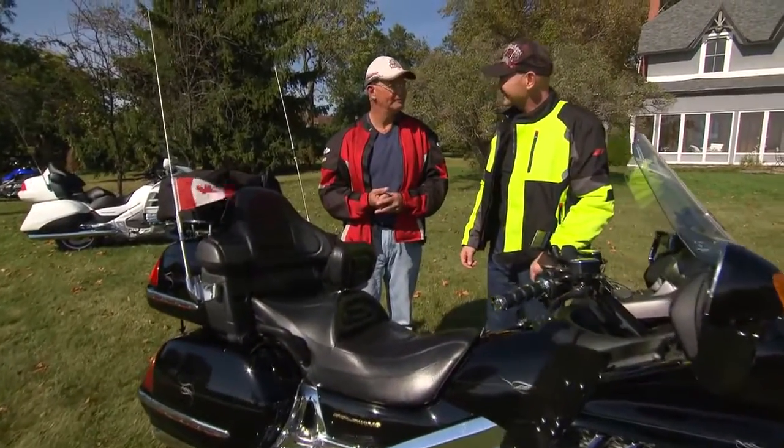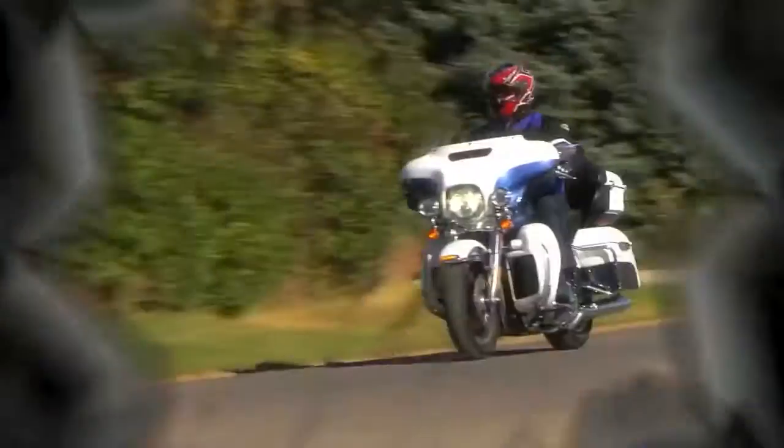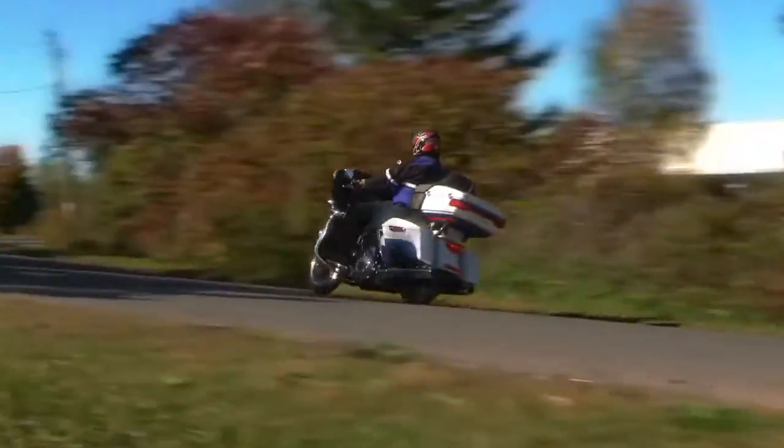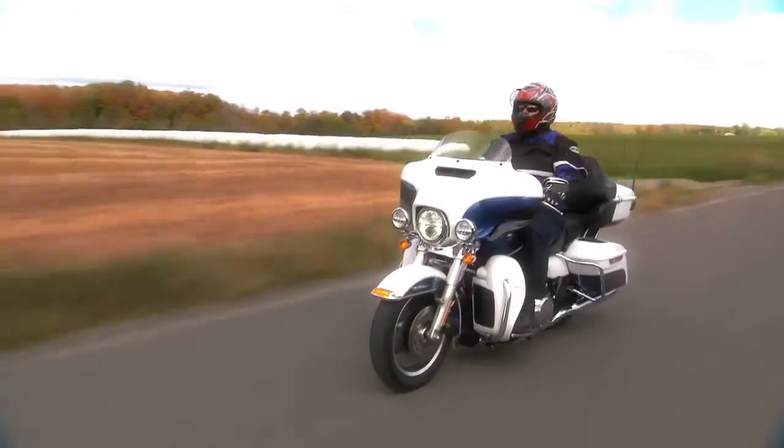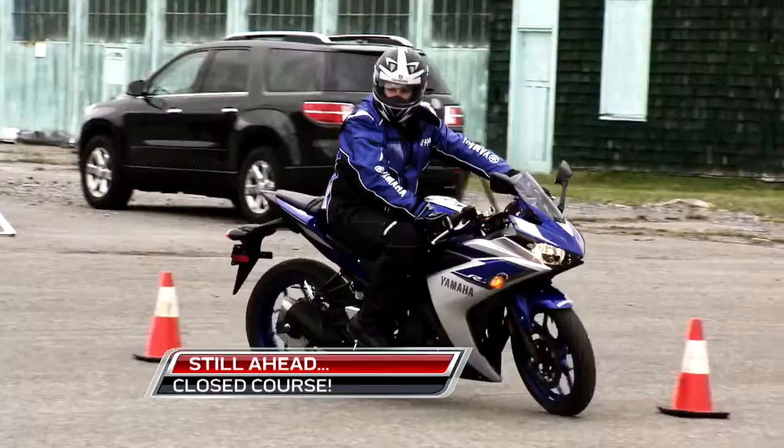They're very key to a good ride. Nice job. Well done. Still ahead — don't try to fit your bike, make your bike fit you. And round eight in the Ultimate Yamaha Challenge.